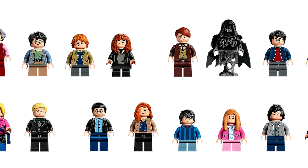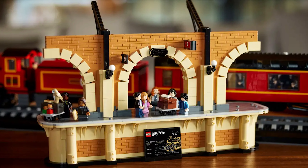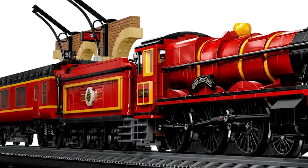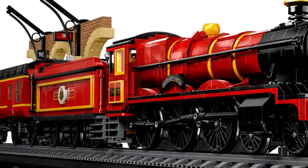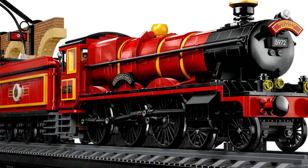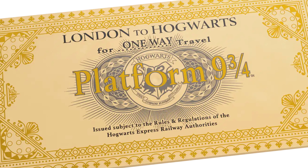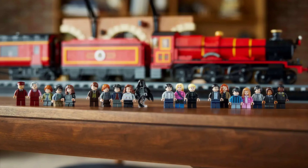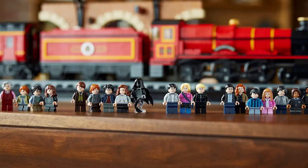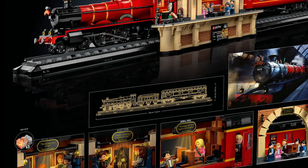By far the most expensive set on this list is the Hogwarts Express Collector's Edition. The minifig selection is really nice, as is the displayability of this set. Many people feel the biggest downfall is that it's not compatible with any other train tracks that LEGO has — a lot of people would love to have this set running around their own LEGO city. However, this is a collector's edition set, much like the UCS sets from LEGO Star Wars — the idea is to put it on a shelf and display it, not run it around a track. Either way, this is an amazing set and if you're on the fence, I highly recommend it.